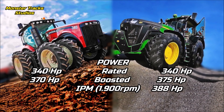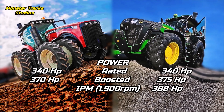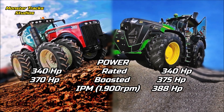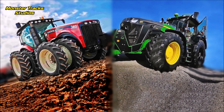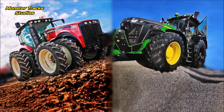The Versatile has a max boost at 370 peak. The Deere's boost is higher at 375 horsepower with IPM and 388 peak with IPM at 1,900 revolutions per minute. So the rated power is the same, but the Deere can boost higher than the Versatile — and here we have the first difference and advantage of the Deere against the Versatile.